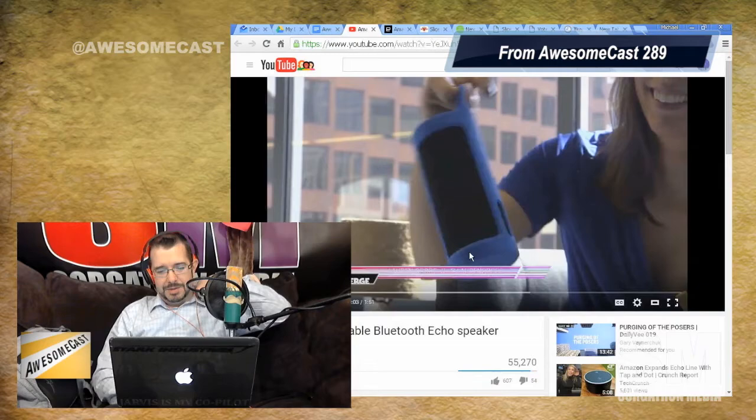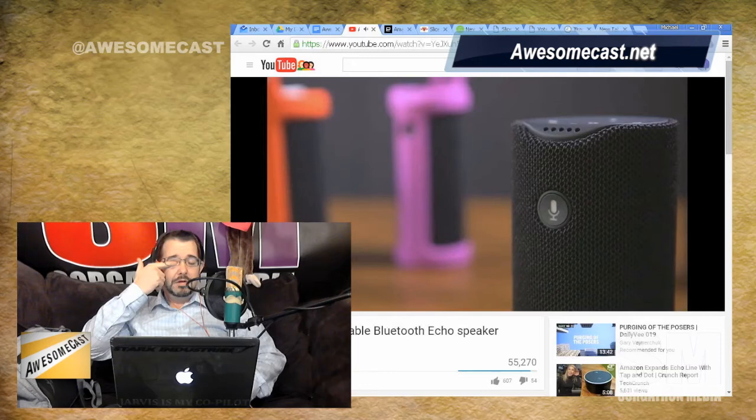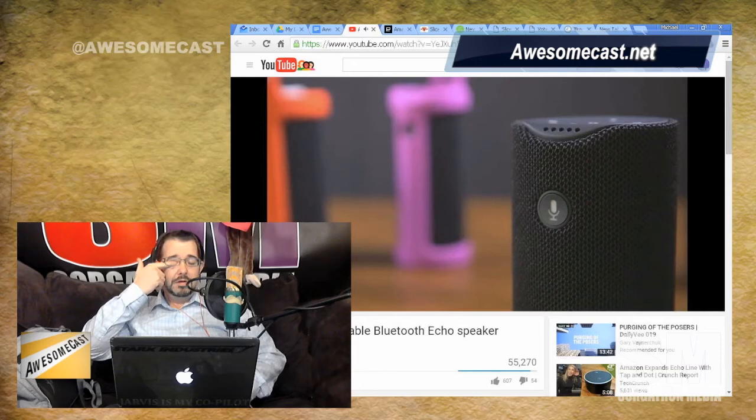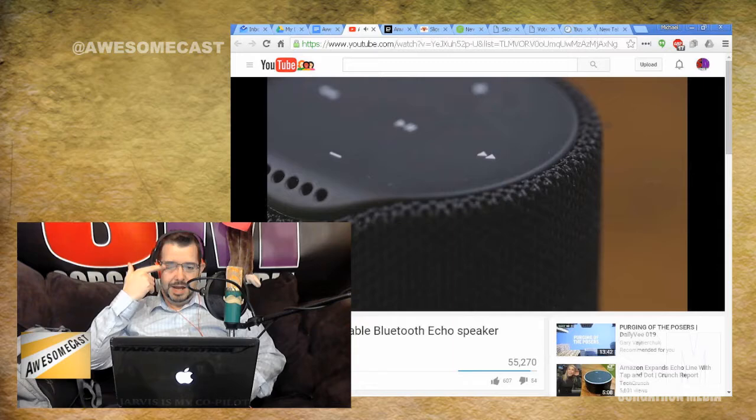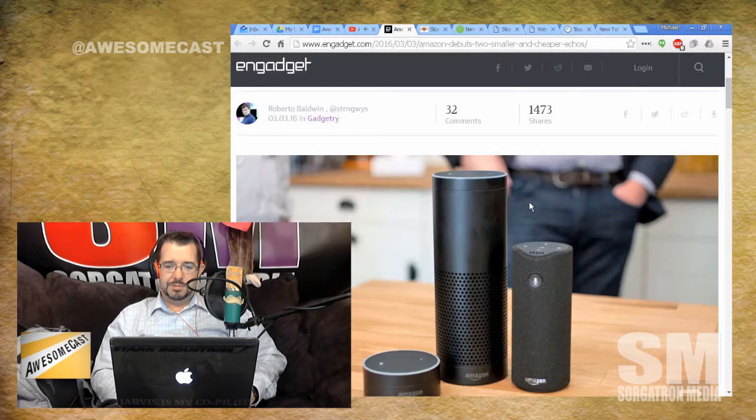So have you been looking at these? I've been looking at them and I'm interested, but I can't get my head around the price of the original Echo. These are mini Echoes — we have the Tap and the Dot. The Dot is just like a hockey puck, and the Tap is a smaller version of the Echo with a slightly smaller speaker.